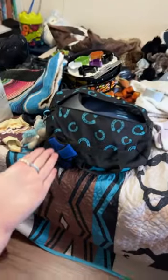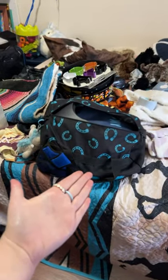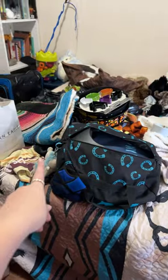What is in my barn bag? You're about to find out. This is said barn bag, not counting the saddle pad. Don't mind the fact that my bed is a mess.